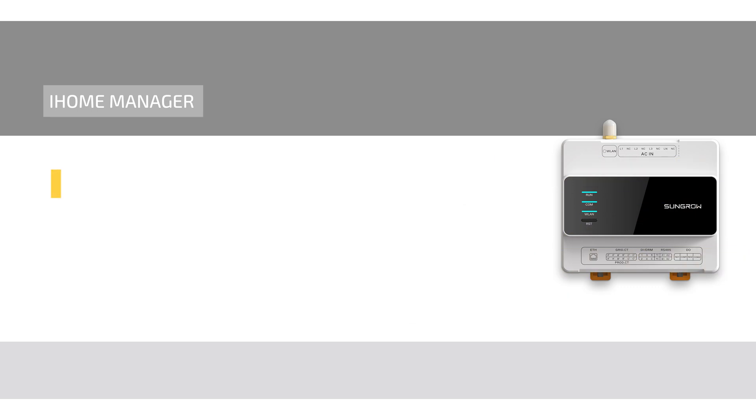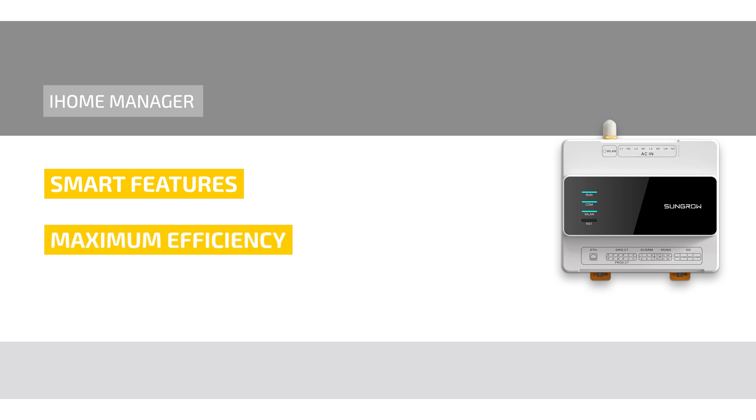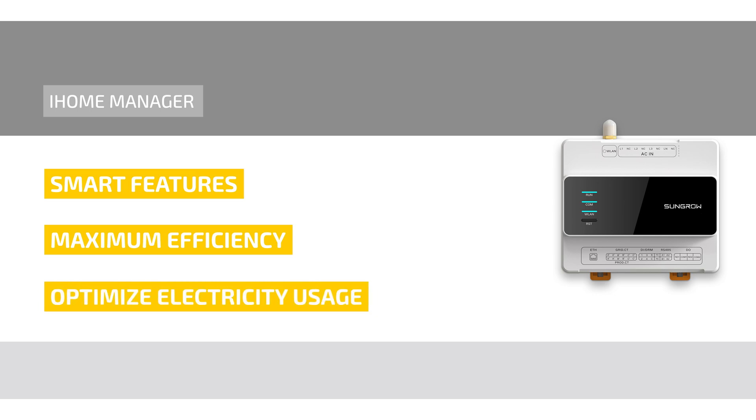Thanks to smart features such as load management, scheduling and self-consumption optimization, the iHome Manager ensures maximum efficiency in daily operation. It analyzes PV yield, energy demand and local tariffs to optimize electricity usage, even in combination with battery storage systems, heat pumps and EV charging stations.